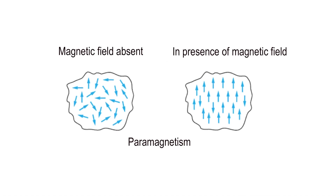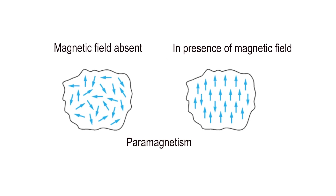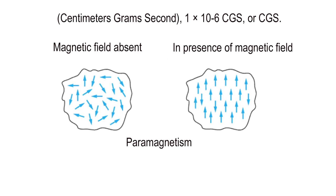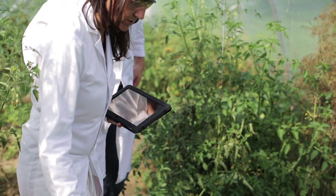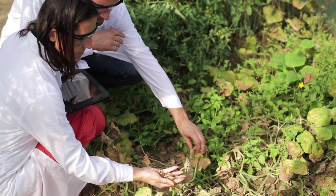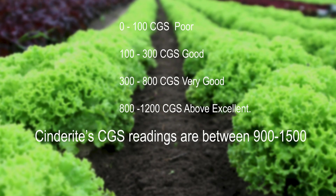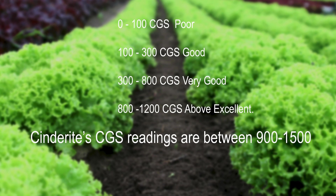What is paramagnetism? Paramagnetism is the magnetic susceptibility of volcanic soil and rock, measured by centimeter grams per second, or CGS. Research has shown that poor soil is low in CGS, or lack of paramagnetism, which leads to unhealthy plants that attract insects. Healthy soil has high levels of CGS, or paramagnetism.